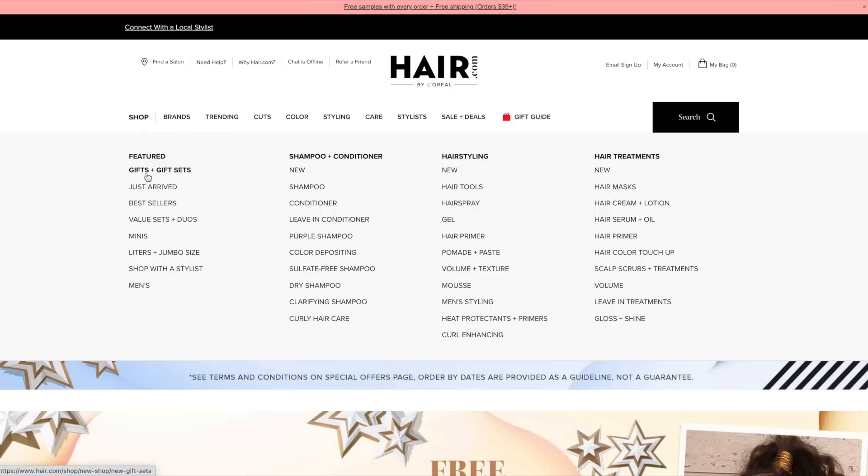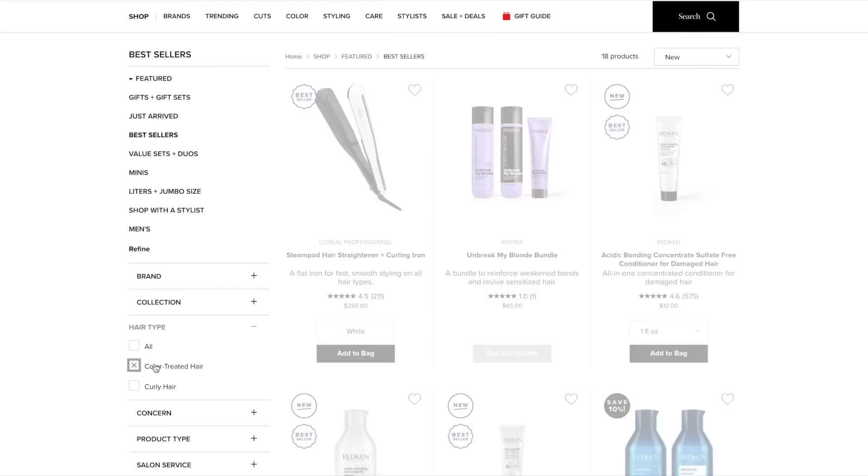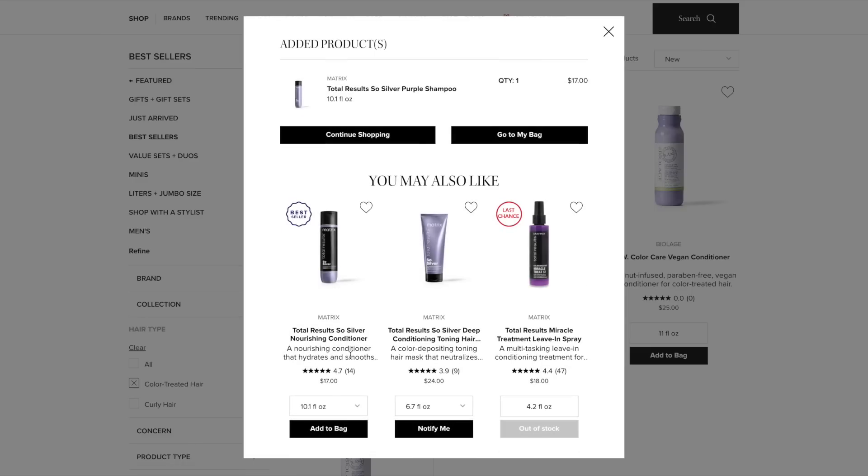Today's video is sponsored by hair.com by L'Oreal. It's my go-to place to find all my salon professional products, especially this time of year. It's so nice not to have to drive to the mall or boutique to find what you need. You can find Redken, it's where I buy my Kerastase, there's Shu Uemura — all the hair products to help you maintain your hair in between salon visits. All the products are vetted and recommended by stylists and industry experts. Make sure you sign up for the emails to get 15% off your first purchase — it's huge savings, especially when you're purchasing professional products. I'll leave a link in the description so you can sign up, it's super simple.